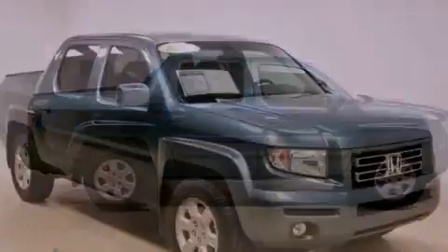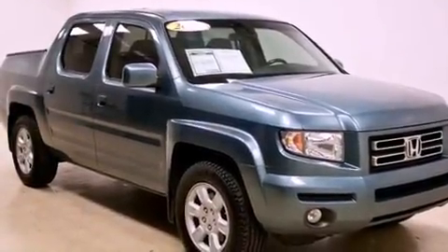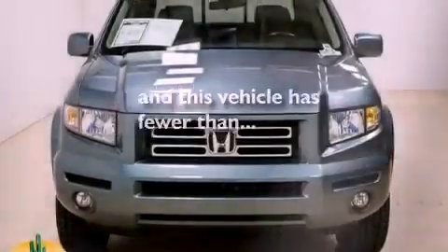Also included are aluminum wheels, a low tire pressure indicator, heated side-view mirrors, and this vehicle has fewer than 51,000 miles on the odometer.